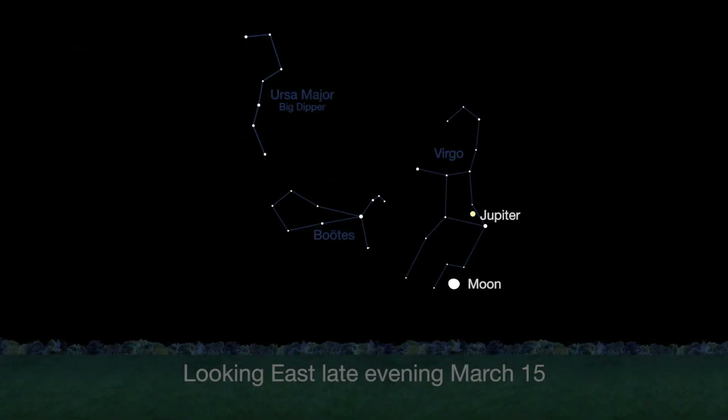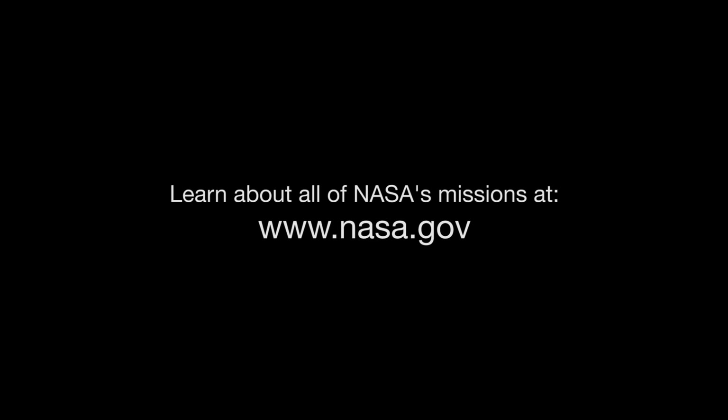Look for Jupiter to rise in the east. It will be visible all month long from late evening until dawn. You can catch up on Solar System missions and all of NASA's missions at www.nasa.gov.